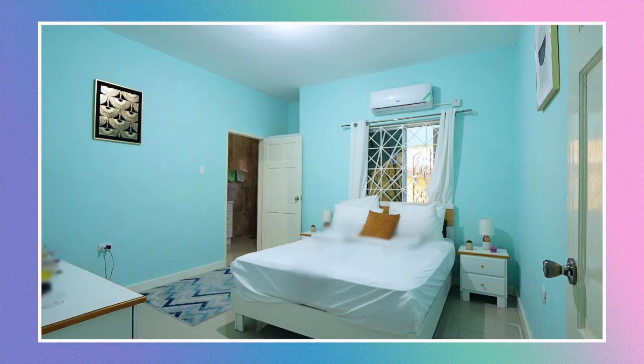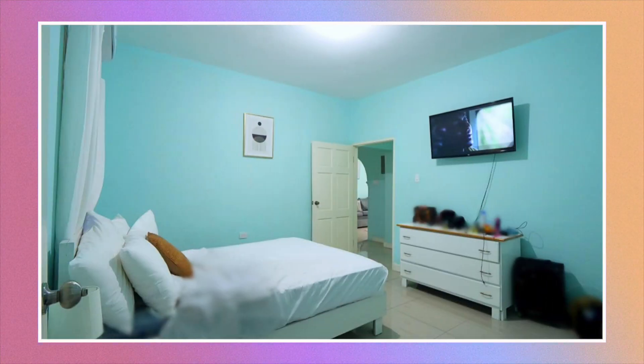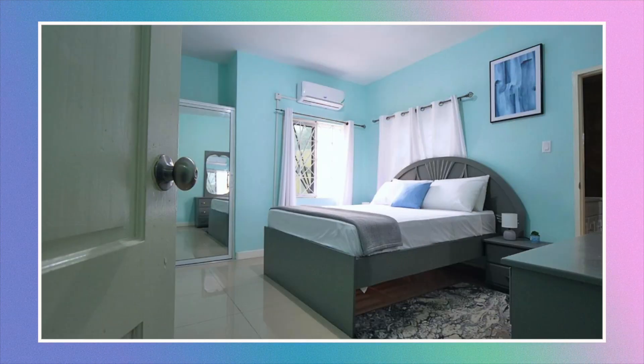We then move on to the bedrooms. Here's the first bedroom. And this is the second bedroom.